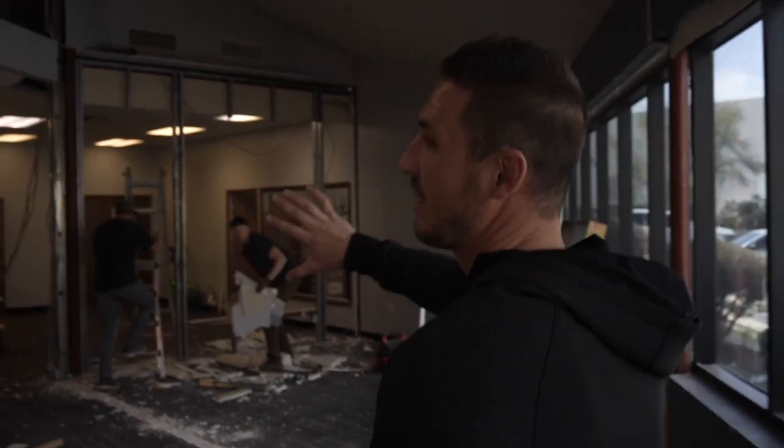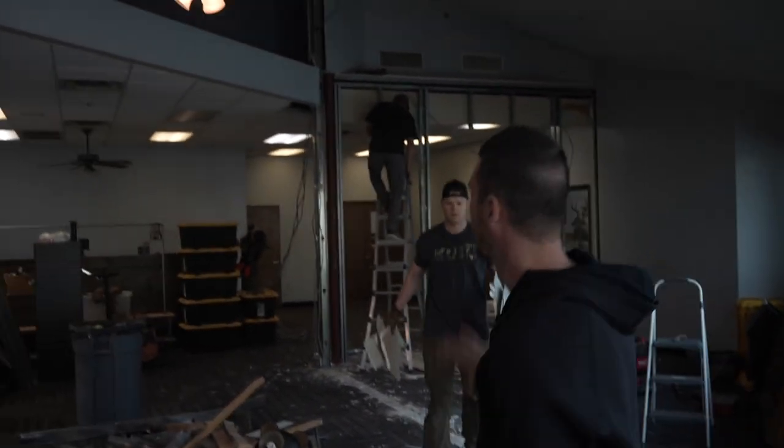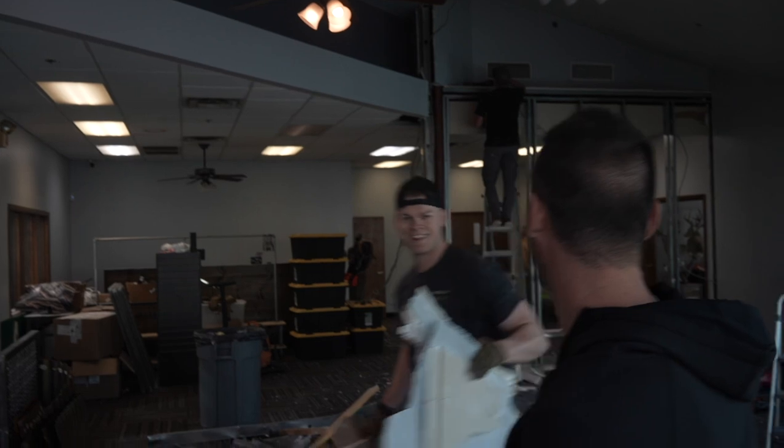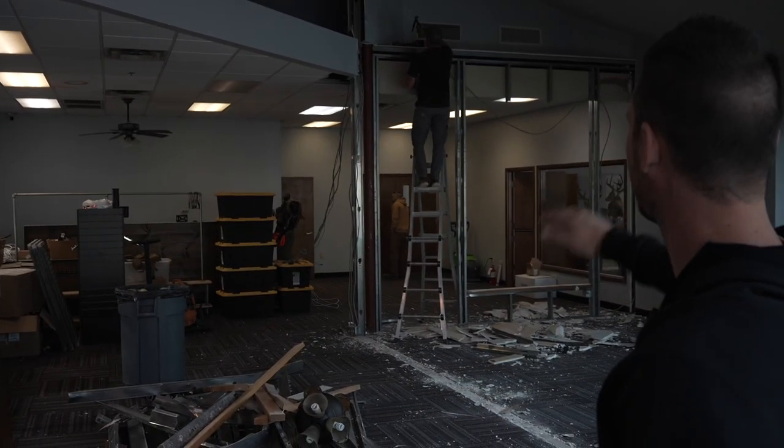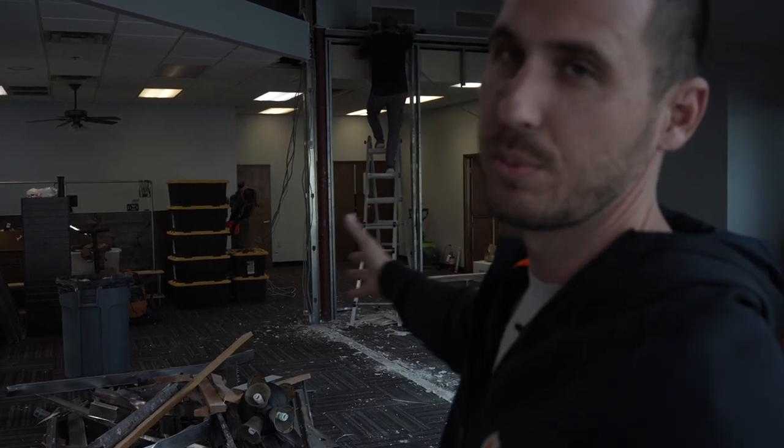Excuse the forklift — we are tearing down a wall. We got our good buddy Matthew Newman here and Will have demoed this whole wall. There was an office in here before. This is going to be the new showroom when you walk into Marsupial Gear.